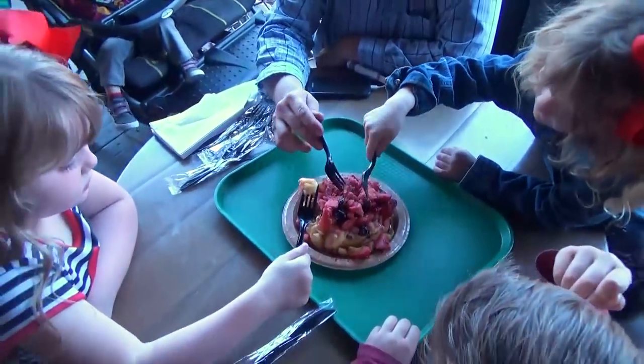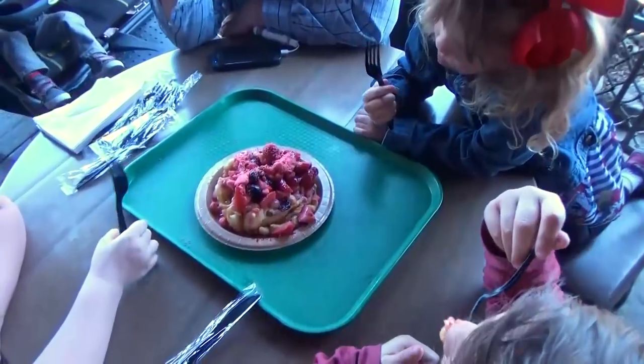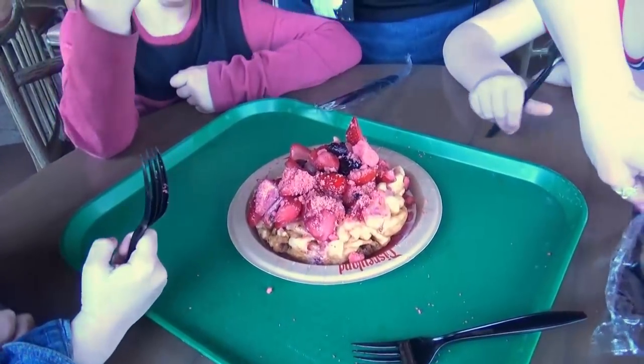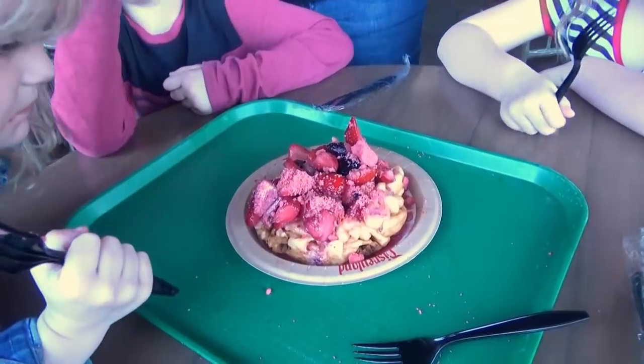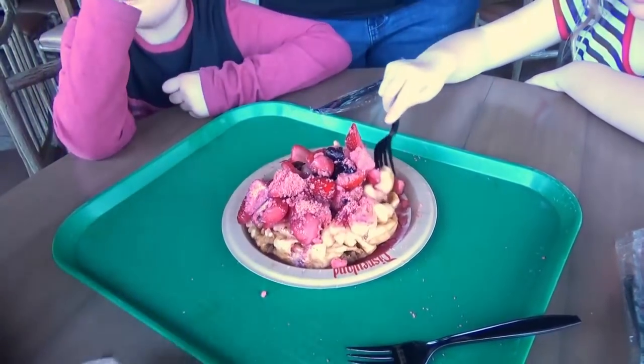This was the special Pixar funnel cake, and it's supposed to be like Lotso from Toy Story. There were strawberries on top, but there was also a spicy sauce — because if you've seen Toy Story, you'll know that Lotso is not such a nice guy.